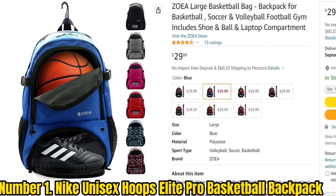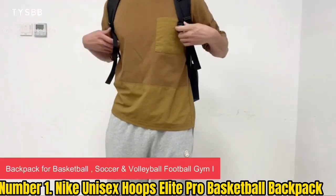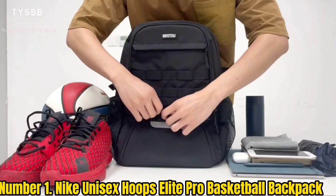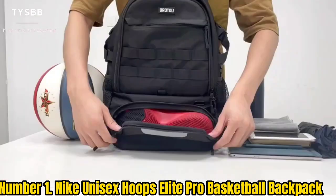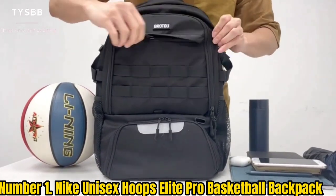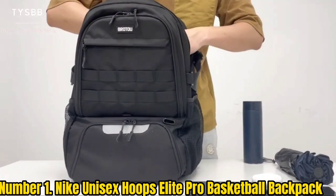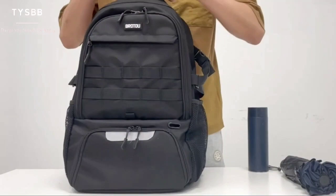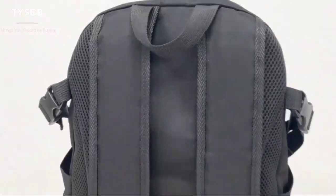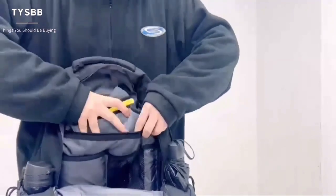Number 1: Nike Unisex Hoops Elite Pro Basketball Backpack. The Nike Hoops Elite Pro Basketball Backpack is perfect for carrying your gear to and from the court. It features a 100% polyester construction with a polyester lining for durability and easy cleaning, plus a zipper closure for security. It also has a 13-inch shoulder drop for comfortable transport, and is finished with Nike branding for an iconic look. The Nike Dry-Fit microfiber fabrication wicks sweat away to help keep you dry, cool, and comfortable. The one-hand quick-adjust closure offers easy adjustability on the go, and the side panels are made of Dry-Fit polyester mesh for superior breathability.